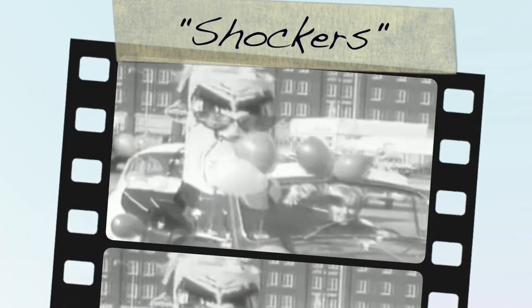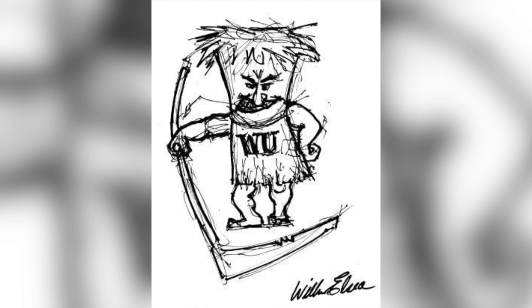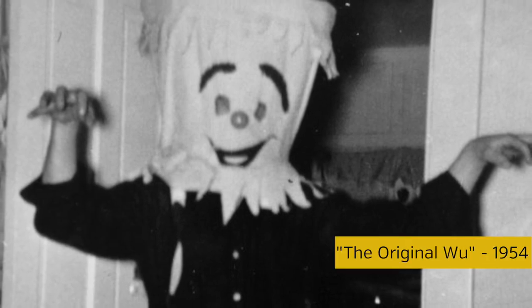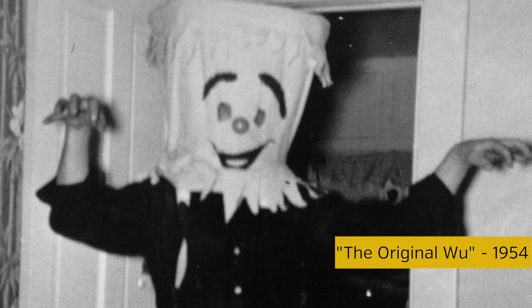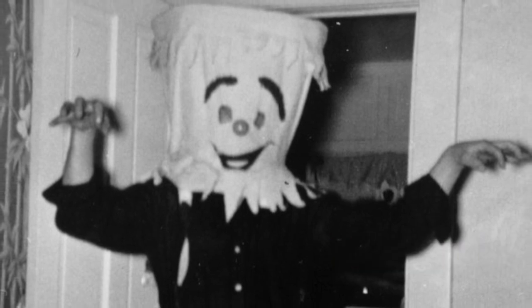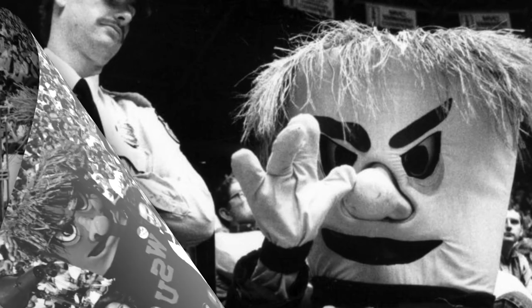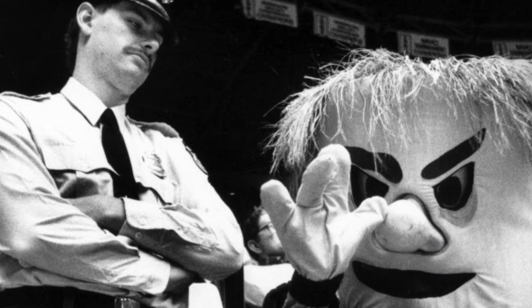The Wichita State mascot, WuShock, has undoubtedly evolved over the years. While the name WuShock was created in the late 40s, the first costume didn't exist until the 50s when a Wichita cheerleader noticed that his school could use a little more team spirit. And yes, there he is. With the help of his mother, they created this very original prototype consisting of a draped cloth, a wireframe head, and a ping pong ball — just to name a few of the supplies — at the mere cost of $20.